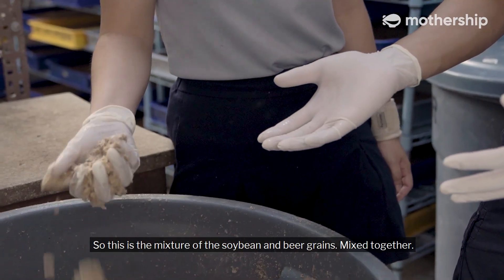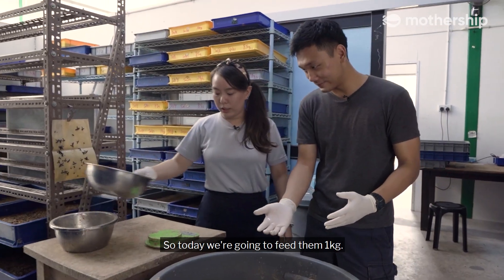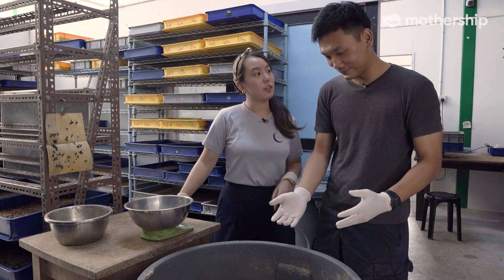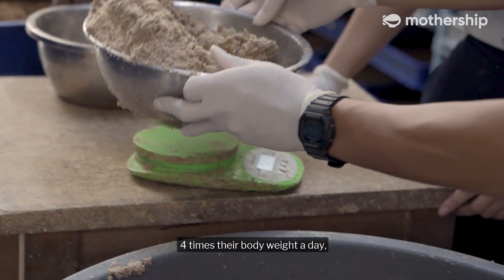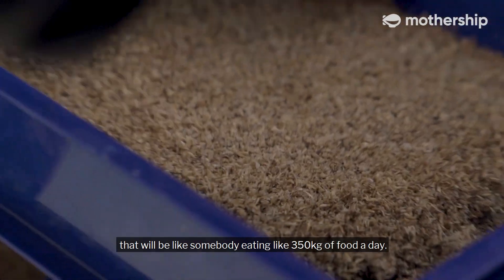This is the mixture of the soy bean and beer grains mixed together. Today we're going to feed them 1kg. Black soldier flies can eat up to 4 times their body weight a day — it would be like somebody eating 250kg of food a day.